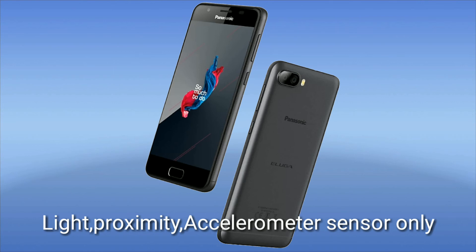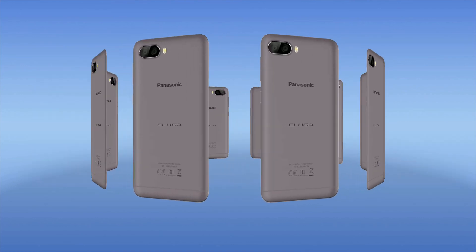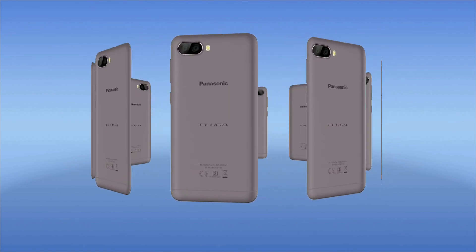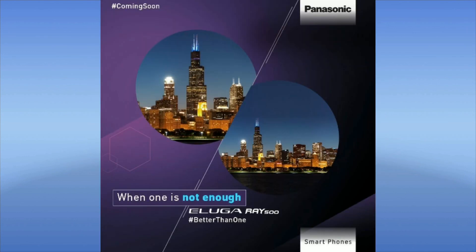The available colors are Mocha Gold, Marine Blue, and Champagne Gold. It comes with FM radio pre-installed and GPS. For this price, it's a fairly loaded device, and the dual camera is the main attractive feature — making this the cheapest dual camera smartphone, the Panasonic Eluga Ray 500.